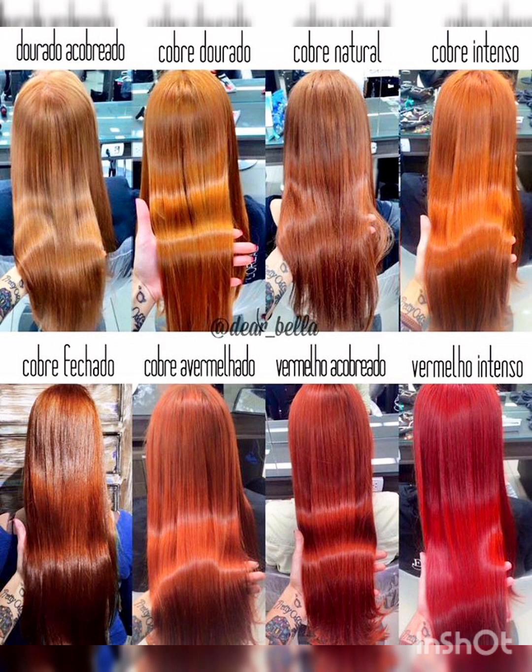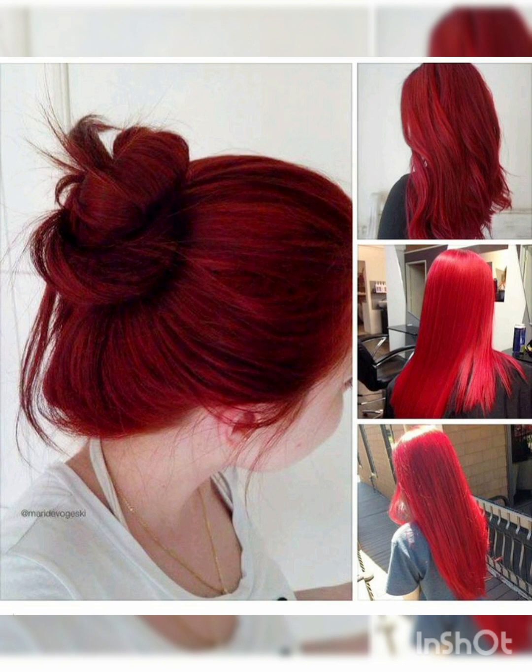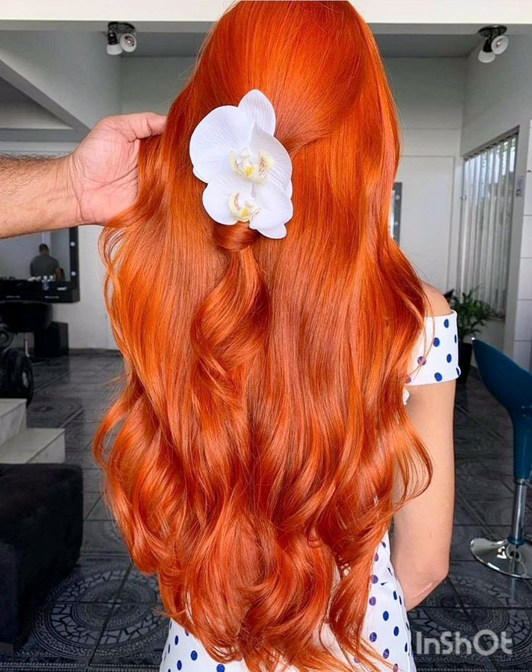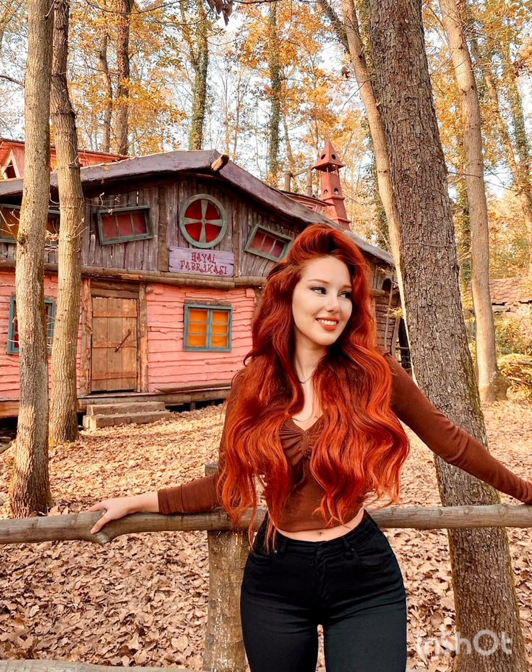It will be better to change the color. There are some colors that are organic, so if you want to put it in organic colors, there are very good long-lasting colors. There are also brands that have very good colors, so you can try them.